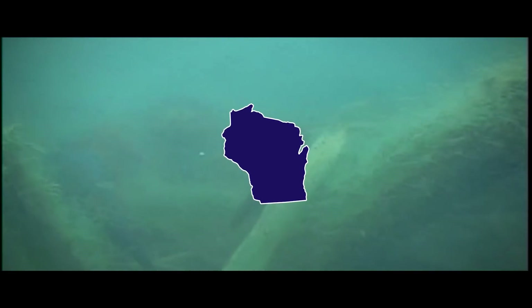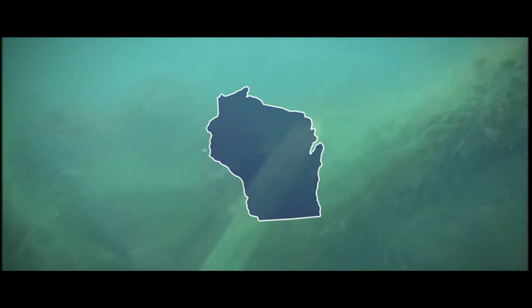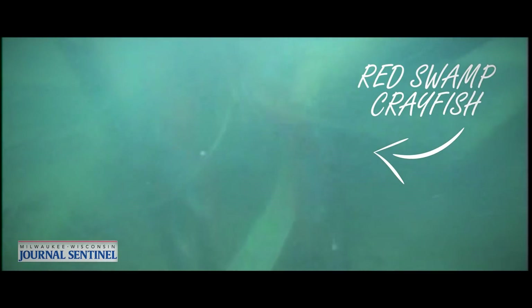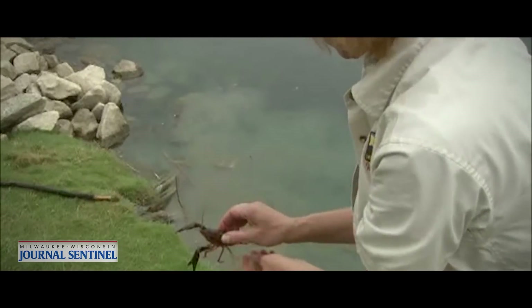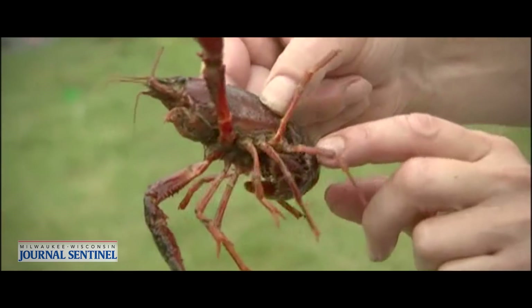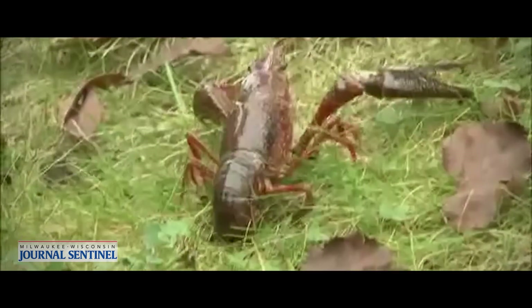An excellent example of what can happen comes out of Wisconsin. In 2009, red swamp crayfish were discovered in two ponds near Milwaukee. It took five years and hundreds of thousands of dollars to eradicate them. While the source of the crayfish is unknown, it's believed that they either escaped or were released.